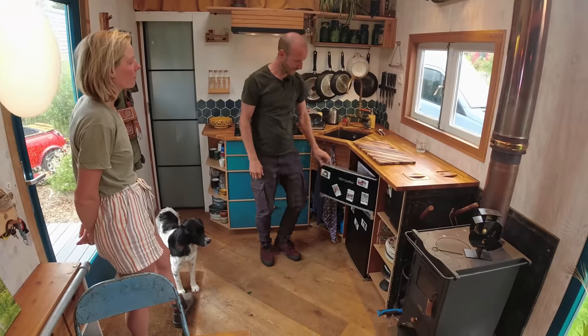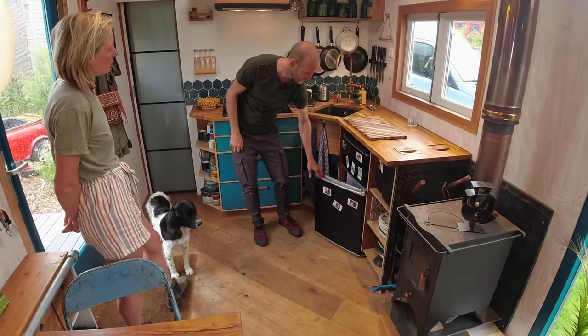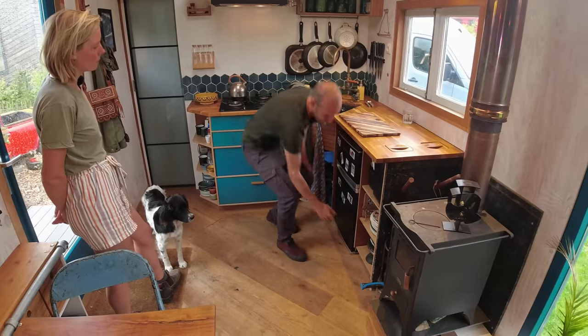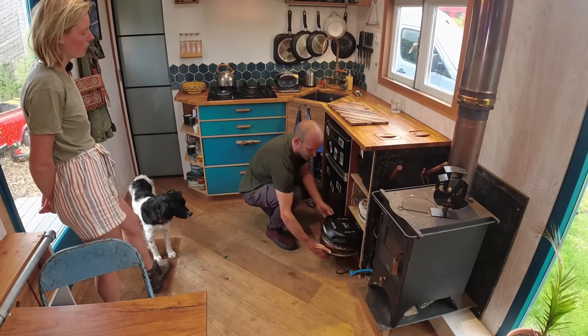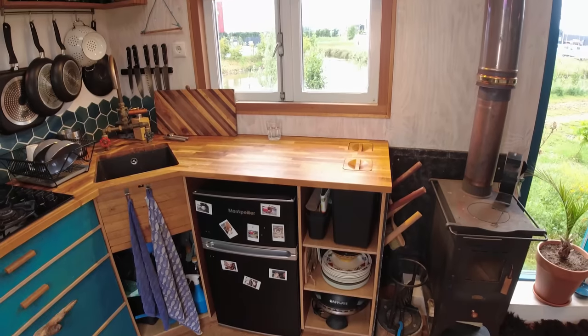We decided to put in a regular fridge with a freezer — that's quite some space. And over here we have our pizza oven. We don't have a regular oven, but we basically live on pizza so it's all we need.